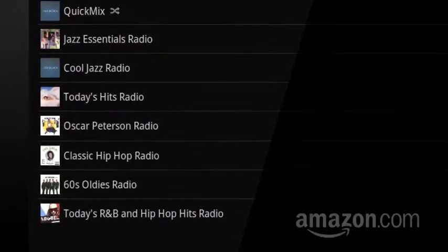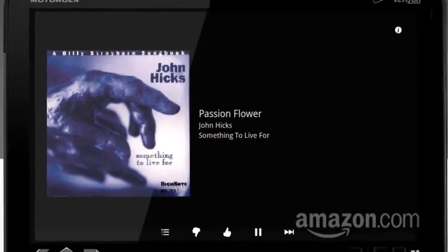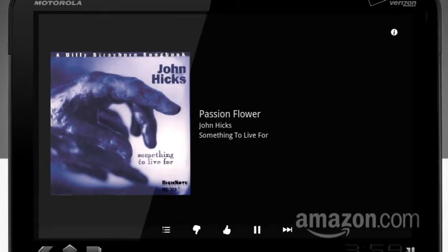And now here's the cool part. Do you dig jazz pianist Oscar Peterson? Well, you can create an Oscar Peterson station. When you open that station, Peterson and similarly jazzy artists will play on your device nonstop for hours.